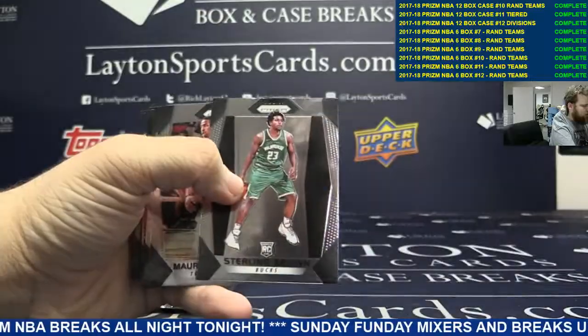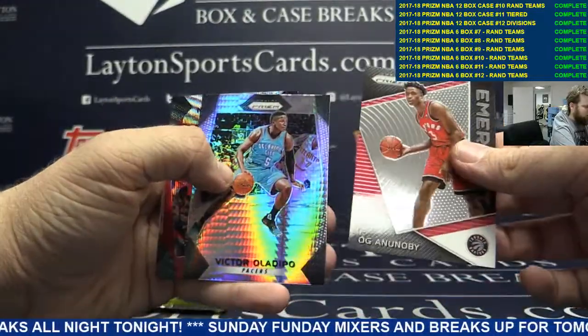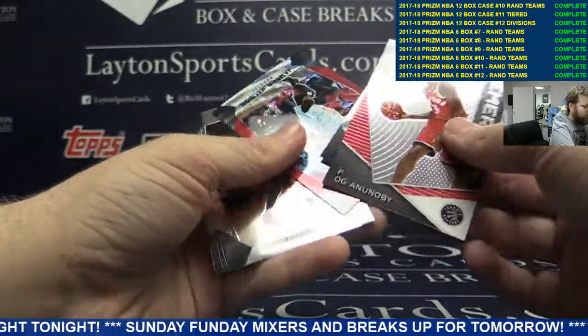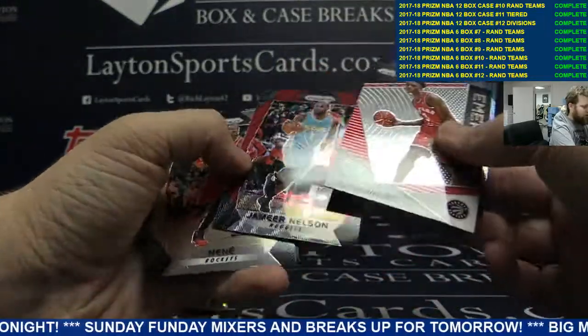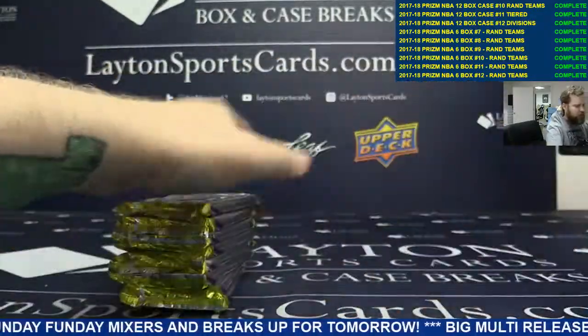Base. Sterling Brown. Oganenobi, Victor Aladifo Red. What is that? Jameer Nelson. And base Dwayne Bacon.